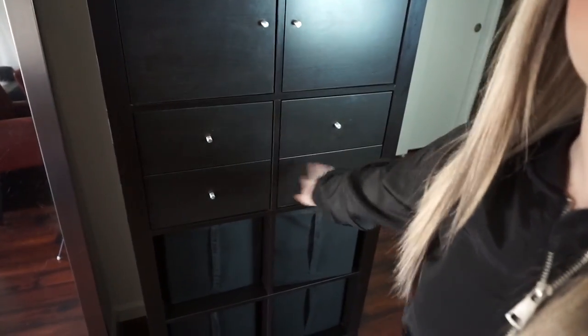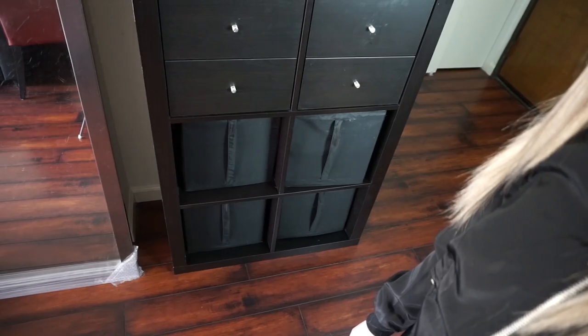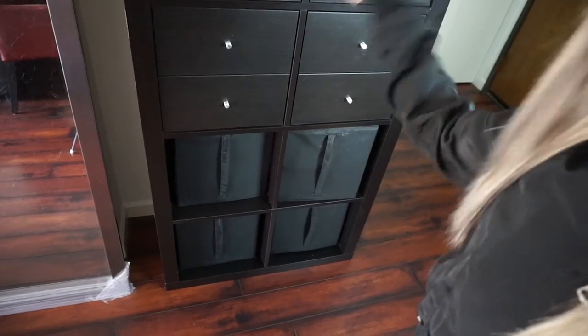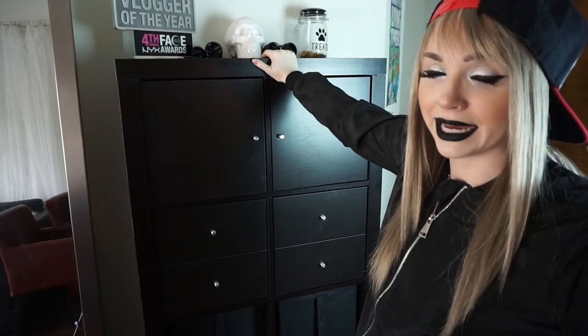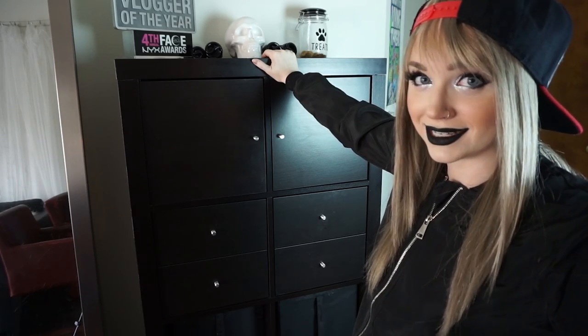Guess how many of these? So there's eight squares. Guess how many squares are dedicated to beauty and how many are dedicated to FX makeup? If you guessed two for FX makeup and six for all the beauty stuff, you'd be correct. Probably not what you were thinking. This is a dark corner of my apartment. I have some lights to help me, but I think we're gonna have to go point of view in a second here so that you can fully see what's in here.